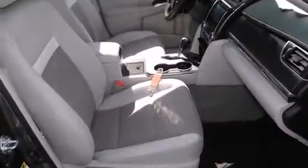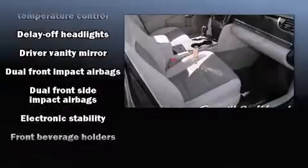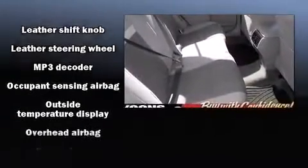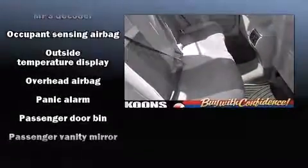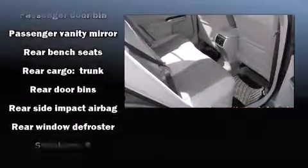Passenger security is always assured thanks to the various safety features such as dual front impact airbags with occupant sensing airbag, front and rear side impact airbags, traction control, brake assist, a panic alarm, and four-wheel disc brakes with ABS. For added security, Dynamic Stability Control supplements the drivetrain.